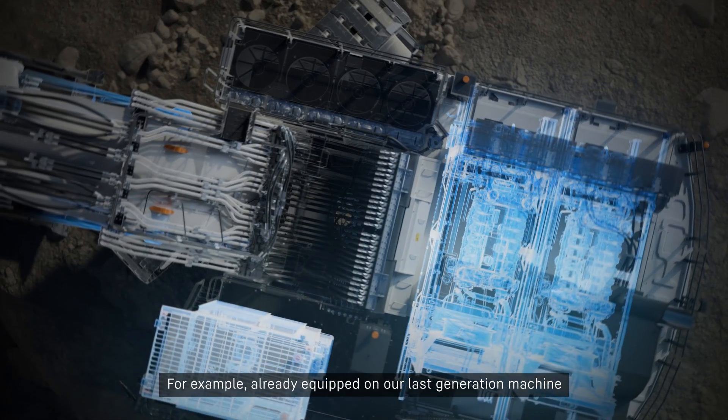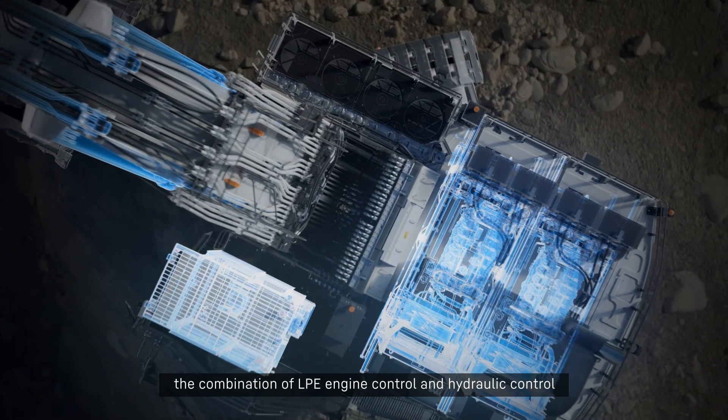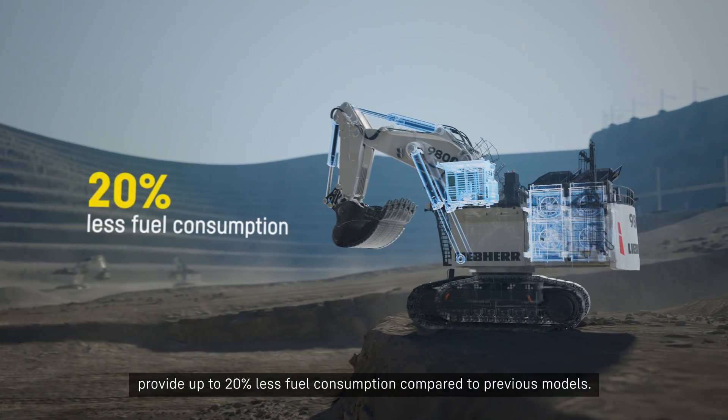For example, already equipped on our last generation machine, the combination of LPE engine control and hydraulic control provides up to 20% less fuel consumption compared to previous models.